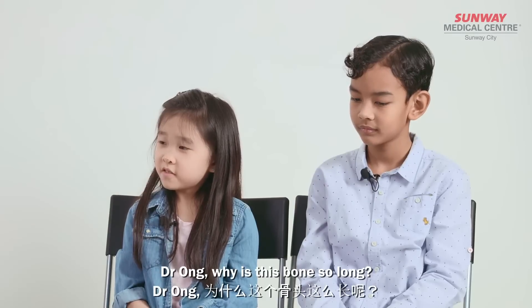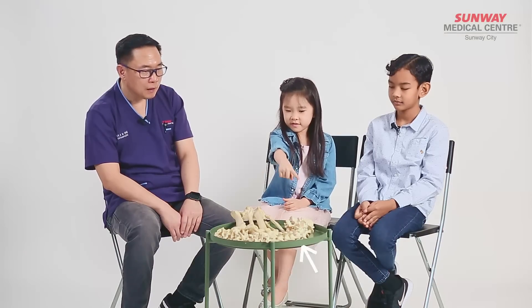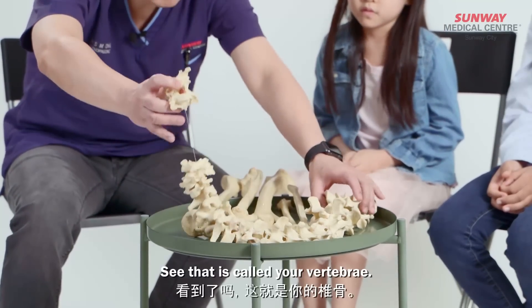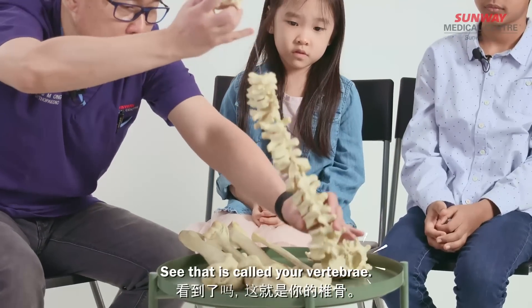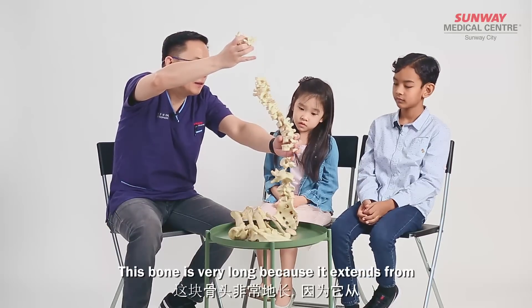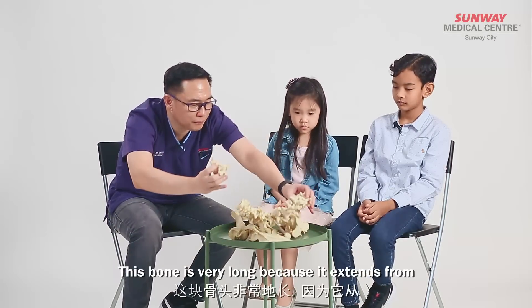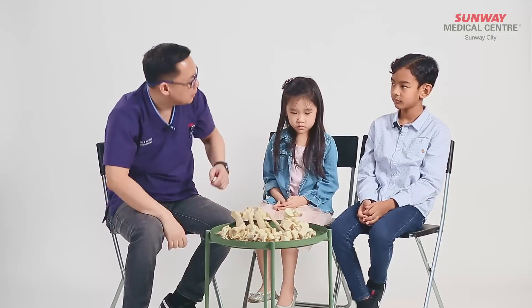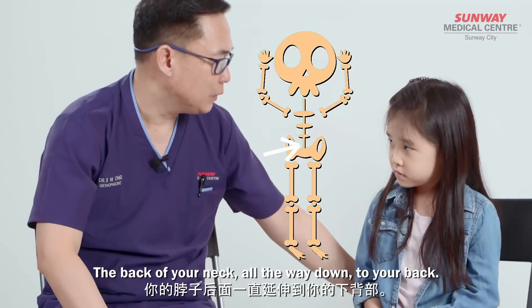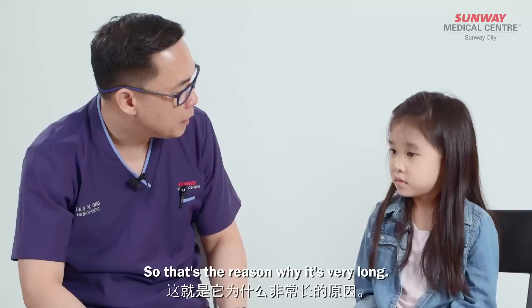Dr. Ong, why is this bone so long? This is actually your backbone. It's called your vertebrae. This bone is very long because it extends from the back of your neck all the way down to your back. So that's the reason why it's very long.